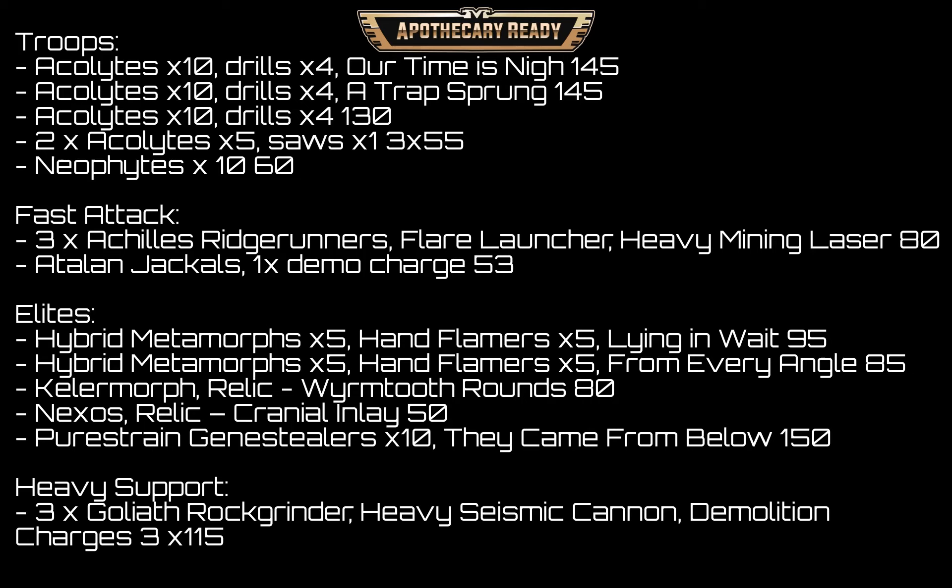I'm taking a battalion now rather than a brigade, so I'm down to six troop slots. Three units of ten Acolytes all with drills — I found drills just hurt anything and deal more damage generally, including mortal wounds. One unit has 'Our Time is Nigh' for an extra attack on the first fight; another has 'A Trap Sprung' for 3D6 drop lowest charge out of deep strike. I've also got two units of five Acolytes with one saw each. In my final troop slot, ten bare-bones Neophytes.